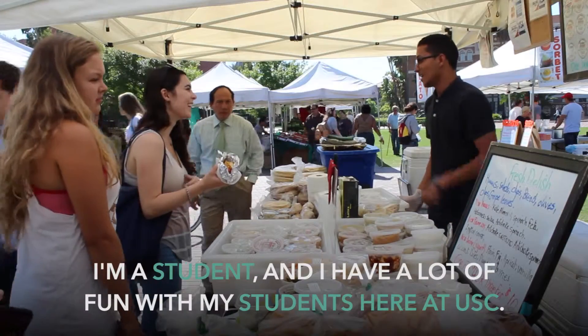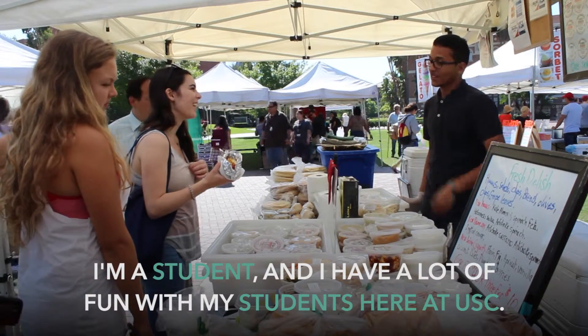My two favorite markets are USC and the Sunday markets because I'm a student and I have a lot of fun with my fellow students here at USC.